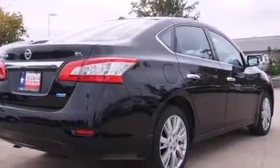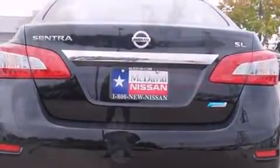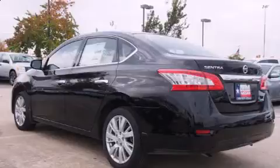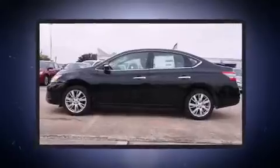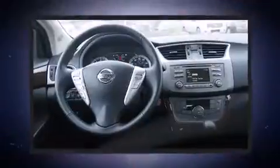Nissan prioritized fit and finish, as evidenced by a tachometer, front fog lights, turn signal indicator mirrors, remote keyless entry, and a split-folding rear seat. Features such as automatic climate control and leather upholstery prove that economical transportation does not need to be sparsely equipped.